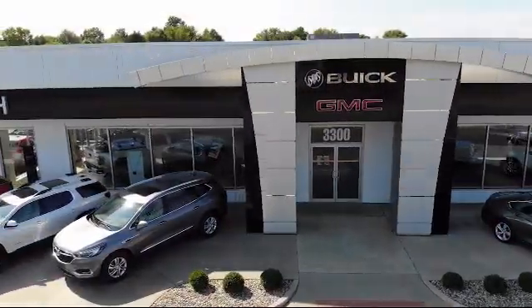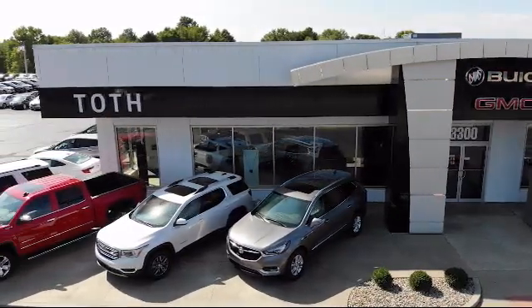We have a reputation for being the best, and with a 4.5 rating or above on Cars.com, CarGurus, and Google reviews, it shows.